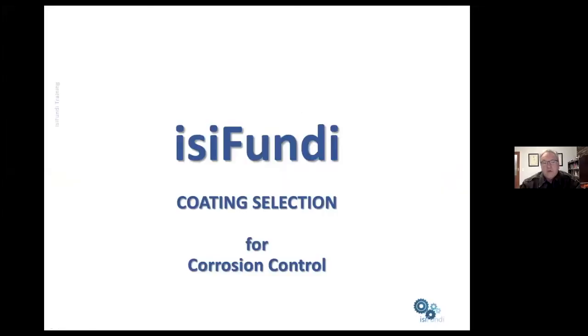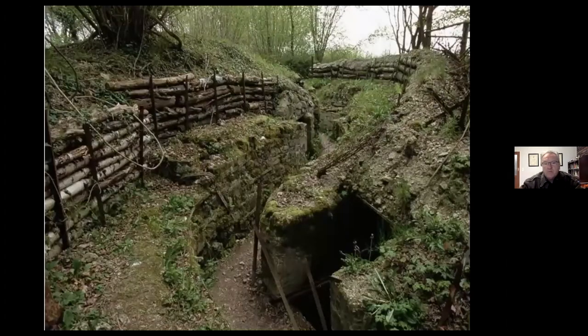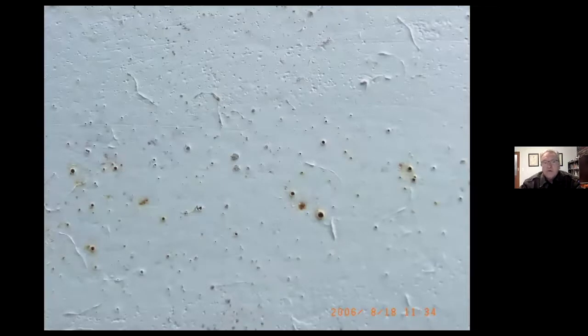Thank you, Vanessa. This discussion today is on coating selection for corrosion control. A few weeks ago when Vanessa was presenting the series on coatings, she made the comment that coatings are the first line of defense against corrosion when looking at the corrosion protection of pipelines. But coatings are the first line of defense in many ways. It's quite an appropriate analogy seeing that last Sunday was the anniversary of D-Day on the 6th of June. A defense is only good if it cannot be penetrated, and here we see a coating that has holes in it — corrosion can start and you can actually see rust staining at points where the defenses have been breached.